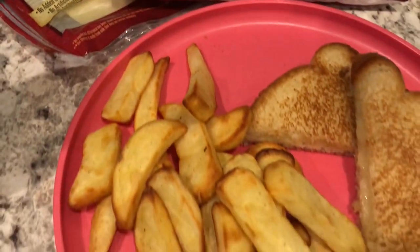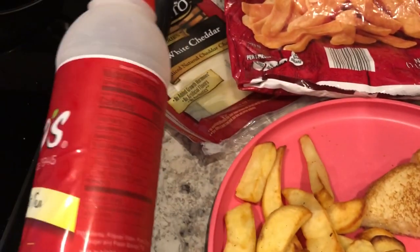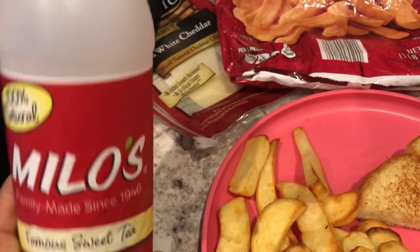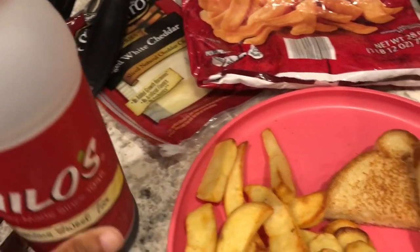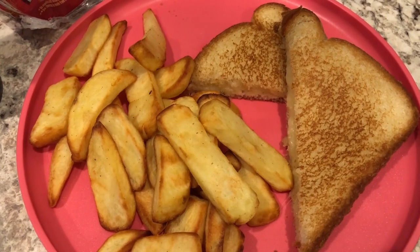In the freezer I had just a few of these steak fries left so I cooked them in the air fryer. I'm also finishing off this Milo's tea that I had in the fridge. This is actually my first time trying it - I just bought it the other day and it's actually pretty good. This is what I'm having for lunch today.